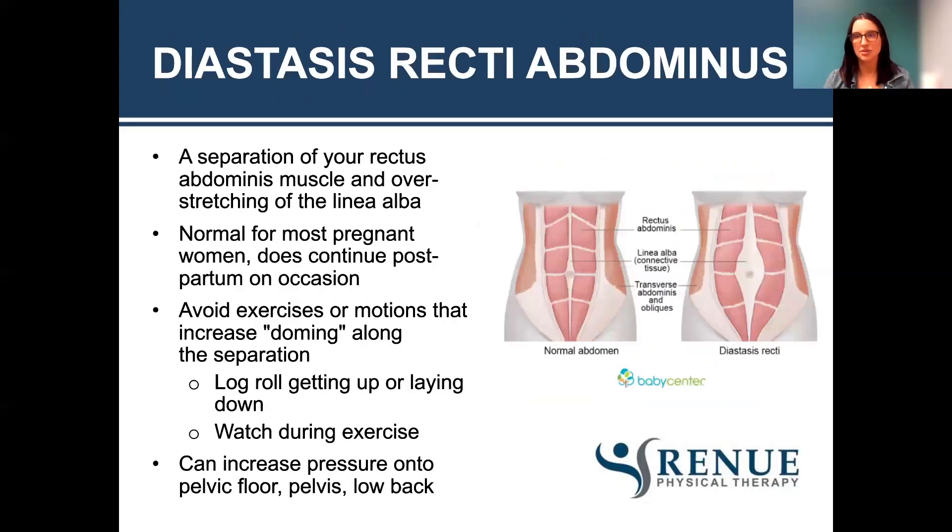Diastasis recti is when we get a separation of your rectus abdominis muscle and overstretching of the linea alba. The rectus abdominis is our six-pack muscle, and with diastasis it can widen along that midline. The linea alba is a connective tissue that helps keep that together, and it gets overstretched. This is normal for most pregnant people and does continue postpartum on occasion — sometimes it'll come back together on its own, sometimes it doesn't. You want to avoid exercises or motions that increase doming along that separation. If you see a dome or almost like a bread loaf shape when doing exercises, scale back and try to activate some of those deeper core muscles.